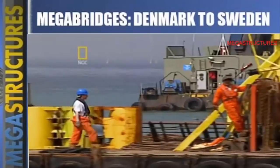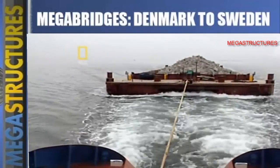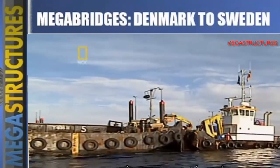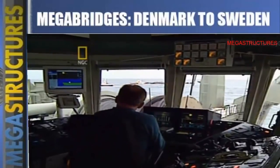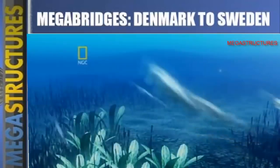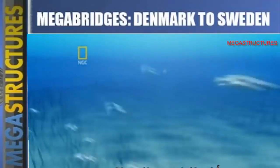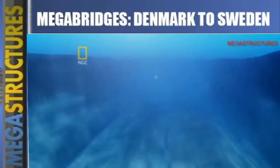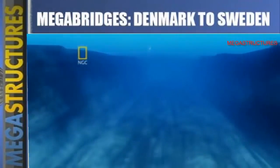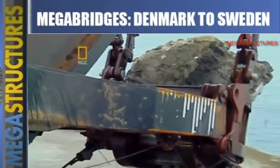An armada of 50 vessels was assembled. For the pilots it was dangerous work — it took expert skill to navigate the huge loads fighting against strong currents, extreme weather, and shallow waters. The single biggest dredging job was the trench for the submerged tunnel: 11 meters deep and 46 meters wide for four kilometers — a total of two million cubic meters of seabed.